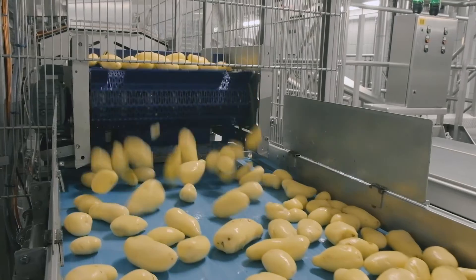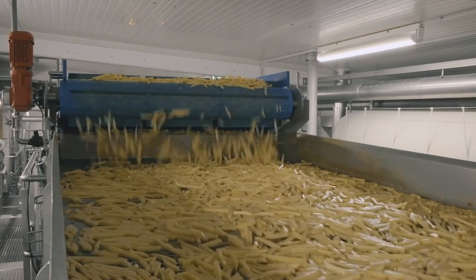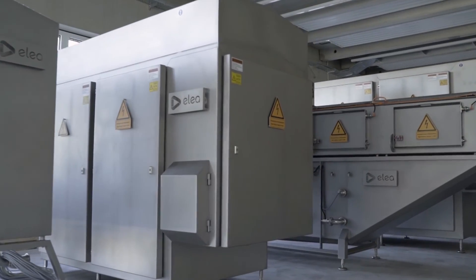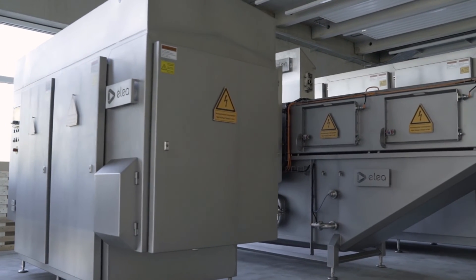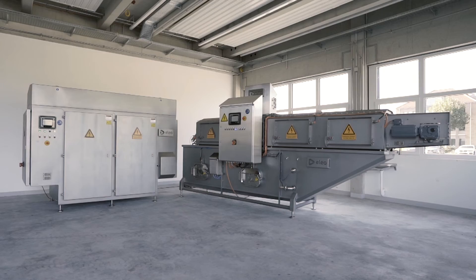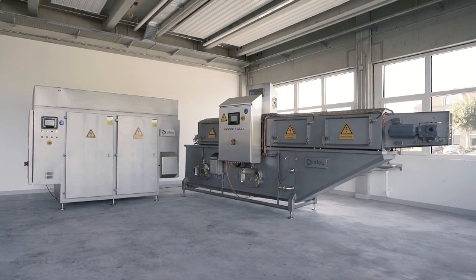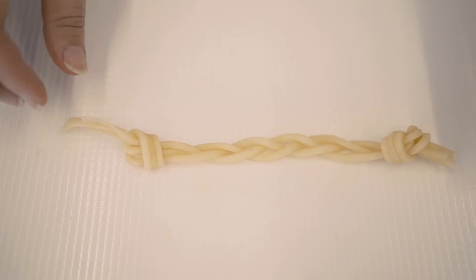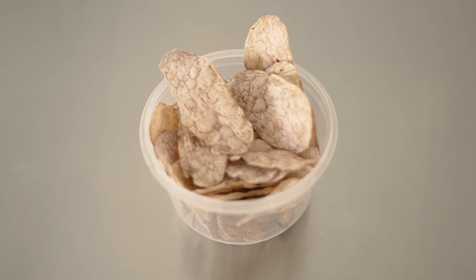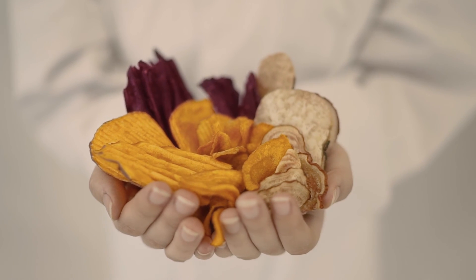To date, ELEA has installed almost 100 PEF systems for snack applications worldwide. All of our systems are designed and built by us here at our facilities in Quantenbrück, Germany. ELEA's SmoothCut systems bring greater yield, new opportunities and improved product quality to snack products.